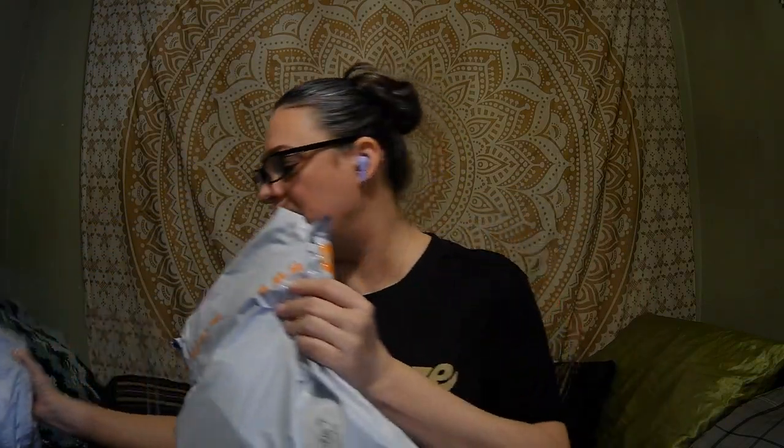Hi everyone, my name is Jackie and welcome to my channel. Today we are doing another Temu haul. This time we got two bags. I have one of them open already because I like to do something a little bit different, but before we get started sharing all the things that I got, I want to welcome all my new subscribers.